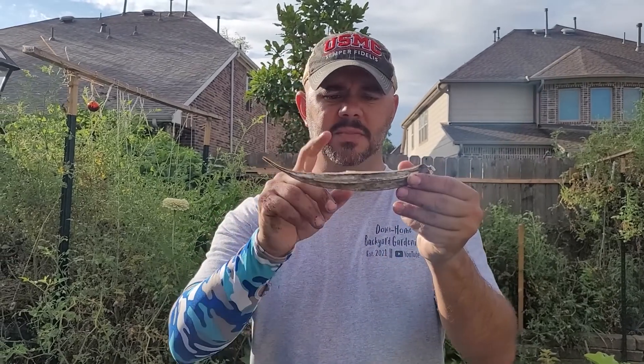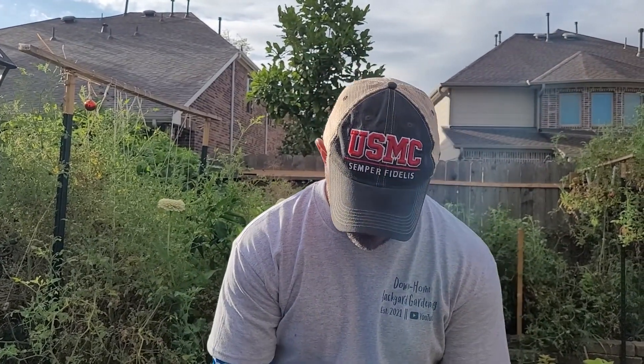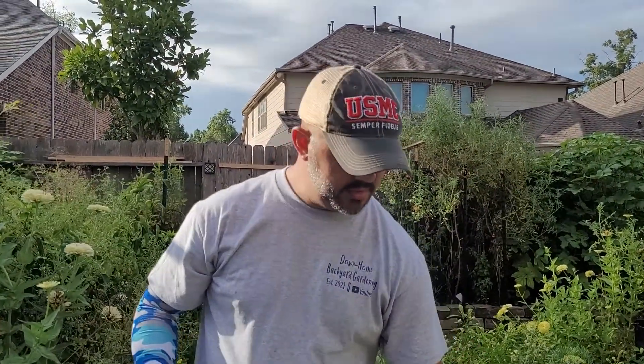I'm going to plant some seeds out of this moldy pod and seeds out of one of these healthy pods in this bucket that we just took the onion experiment out of — because obviously the soil is very healthy. We're going to see which ones grow, if they both grow, or if they don't grow. But let's find out.